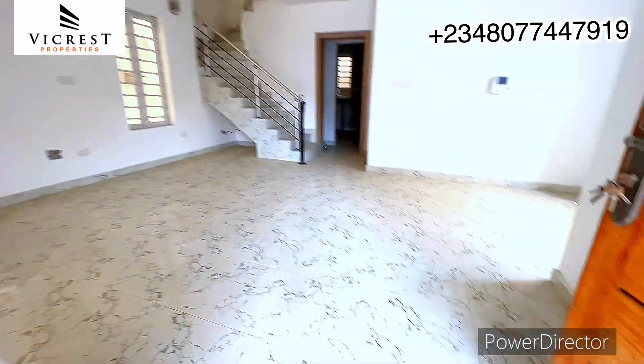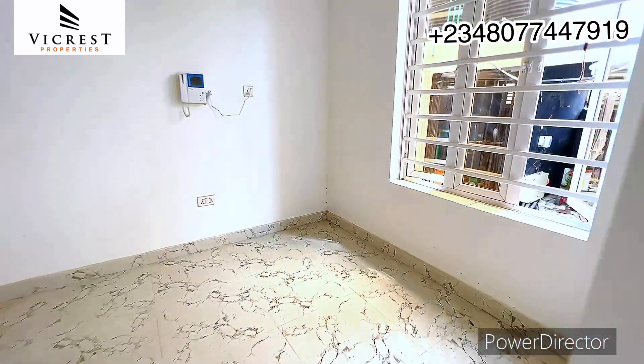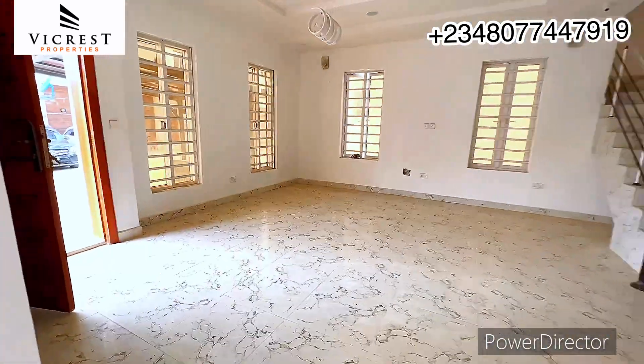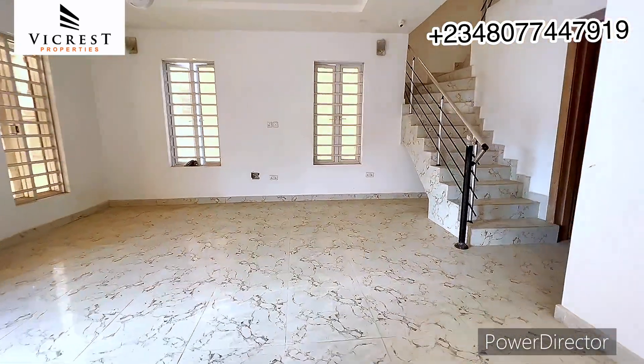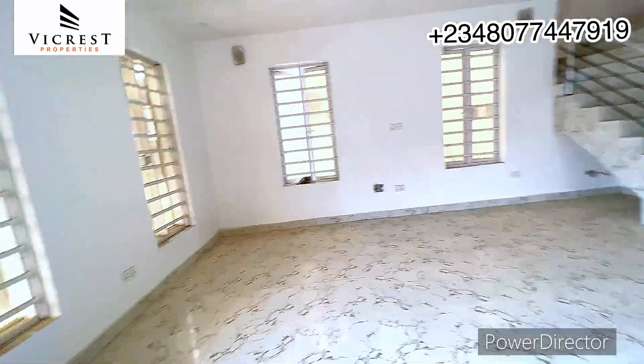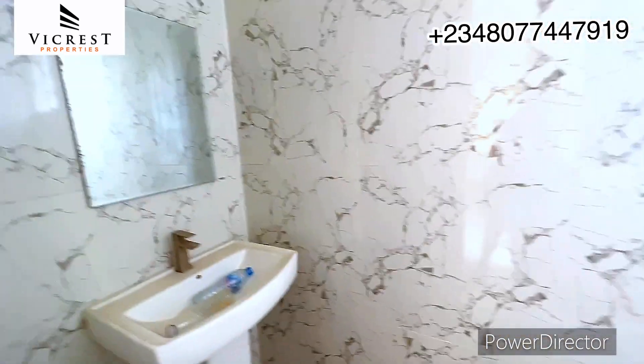You can see the size of the living room is very sizable. This part of the living room is the dining area. Over here is the guest toilet — you can see it's sizable as well.